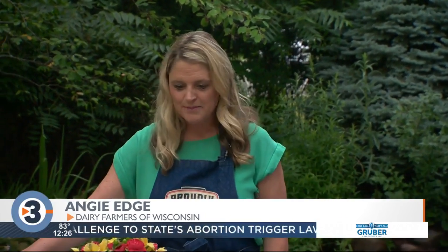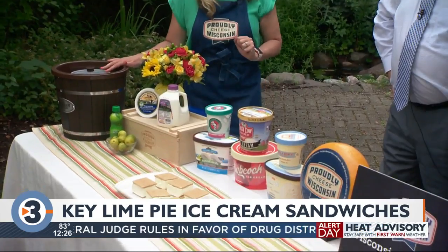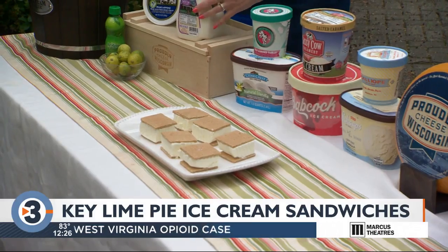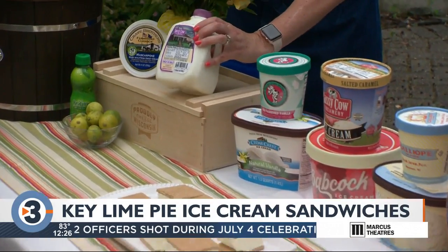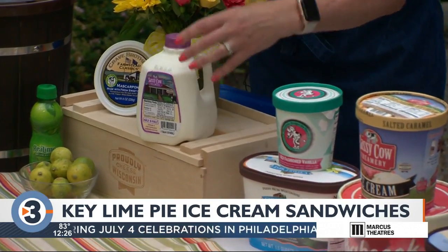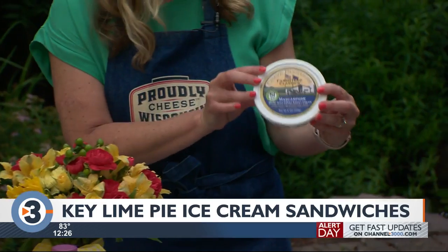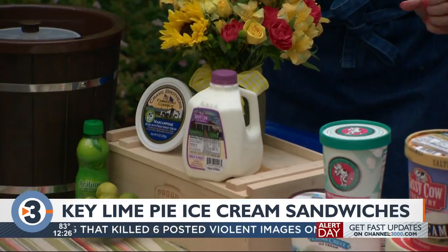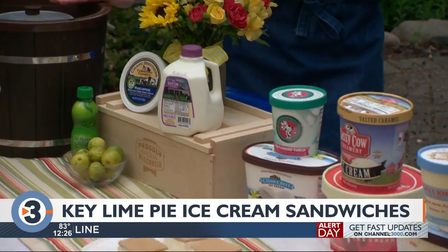You have an ice cream maker there? I do have an ice cream maker, and today I made some key lime mascarpone ice cream sandwiches from scratch. I used my handy dandy ice cream maker and started out with one and a half cups of heavy whipping cream, a half and half from Sassy Cow — a local creamery. I also used one container of Crave Brothers mascarpone cheese, a little bit of sugar, a little bit of lime juice, and some fresh key lime squeezed in there as well. So you'll notice it has a very citrusy lime flavor.